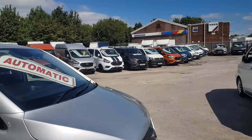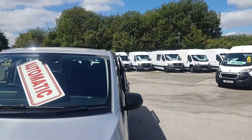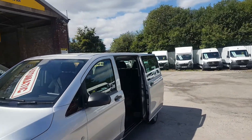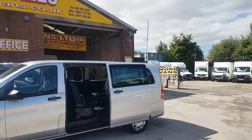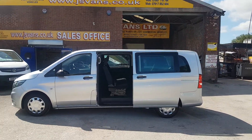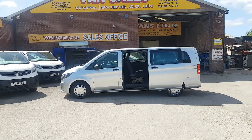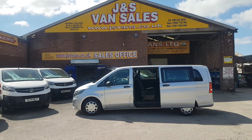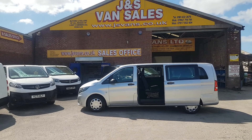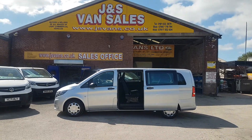108,000 miles from new. More minibuses in stock on the website — jsvans.co.uk — crew vans, seven seaters, eight seaters, nine seaters, lots more makes and models on the forecourt. Thanks for tuning in, hope to speak to you soon.